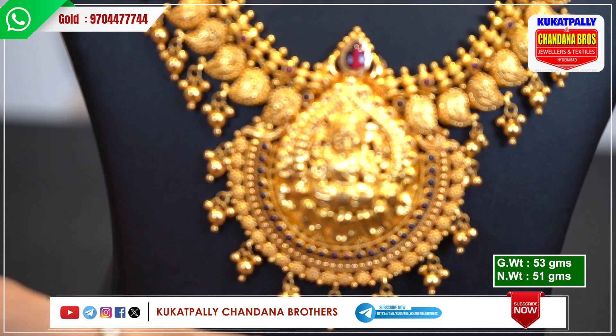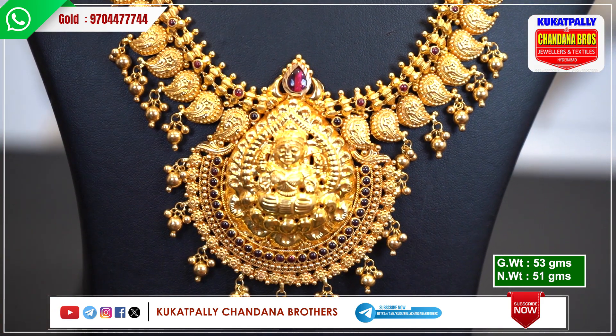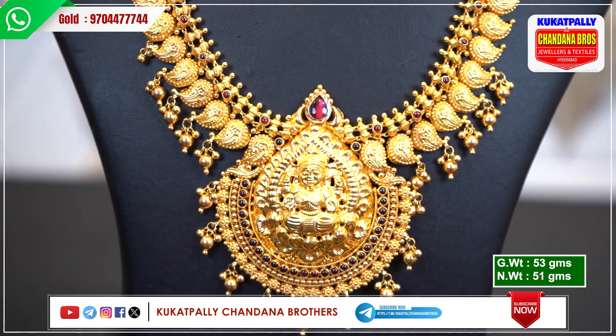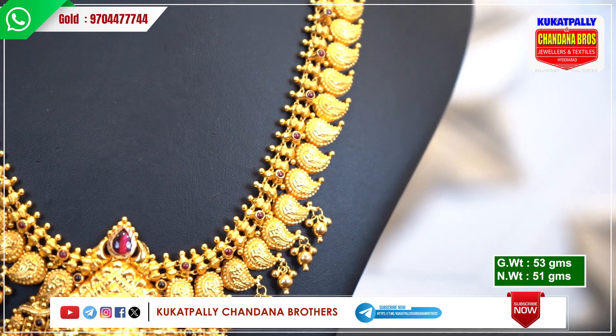I have pine and golden balls here. For pine, I have a drop shape here. Here I have a ruby stone drop shape. There is a lot of ruby stone. The gold is very elevated. The gross weight is 53 grams and the net weight is 51 grams.